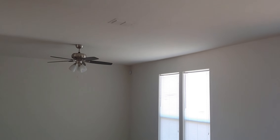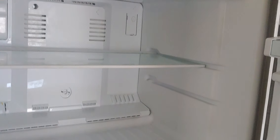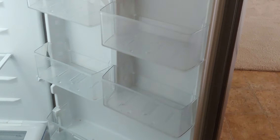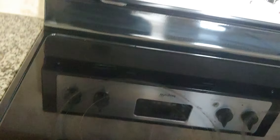The family room has a ceiling fan and recessed lighting. In the kitchen you have a Whirlpool refrigerator — nice and clean with glass shelves and plastic shelves in the door. It's a standard size refrigerator. There are granite countertops and a Whirlpool glass-top stove, and everything is clean.